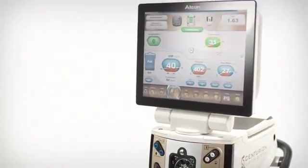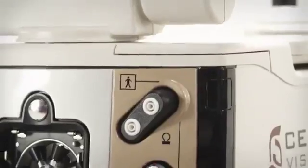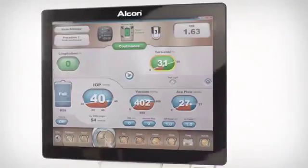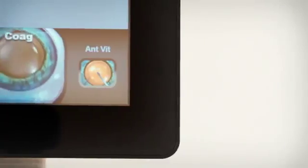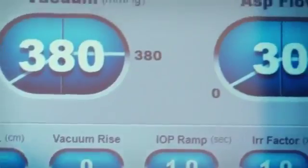Designed to intuitively sync with your every move, the Centurion Vision System optimizes every moment of cataract removal. By automatically and continuously adapting to changing conditions in the eye, the Centurion Vision System delivers complete confidence at every step.